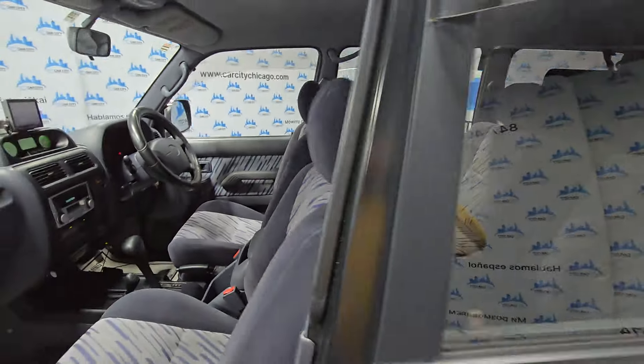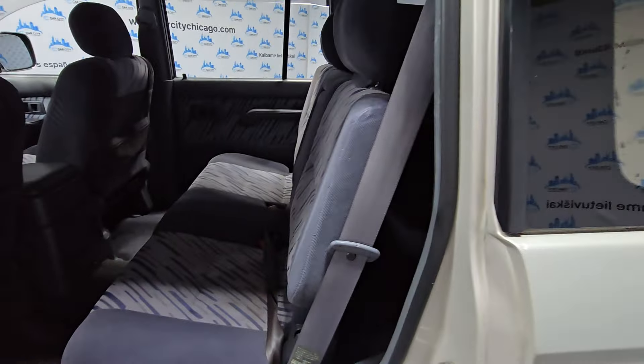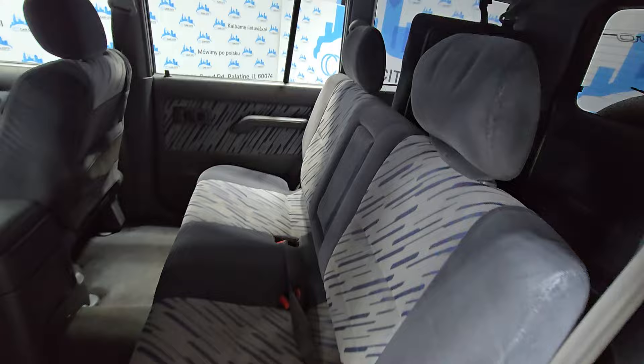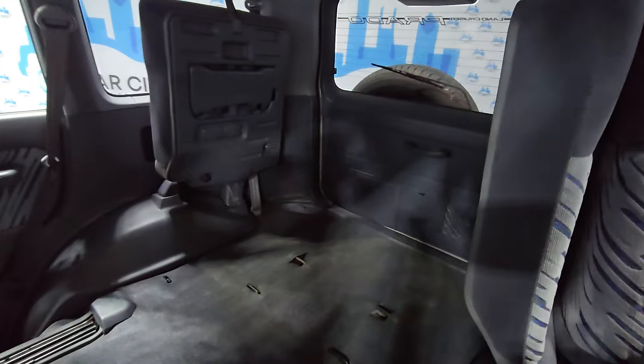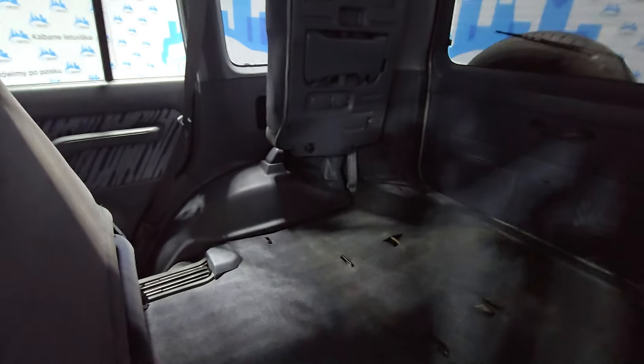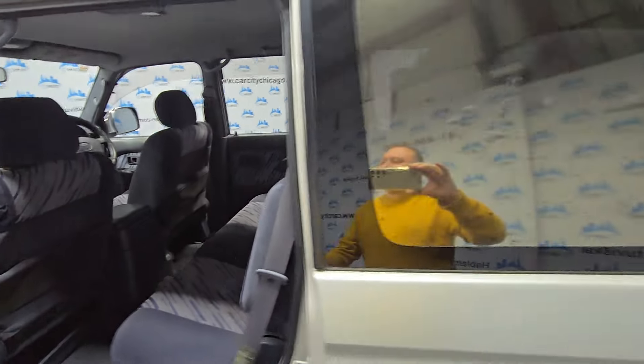It is right-hand drive, but to be honest it's not a big deal at all — you get used to it very fast. We probably bring in 40 to 50 cars a year and we sell them pretty nicely. Good people like these; they're like toys, you know what I mean.